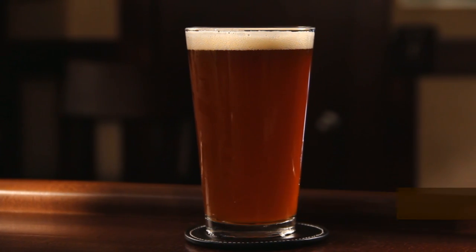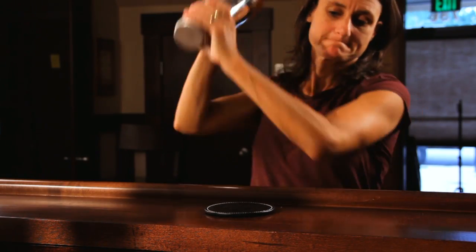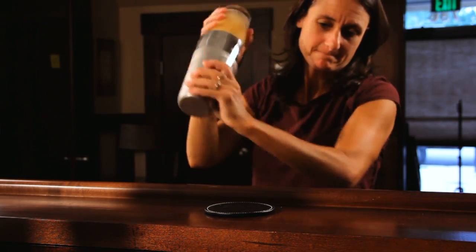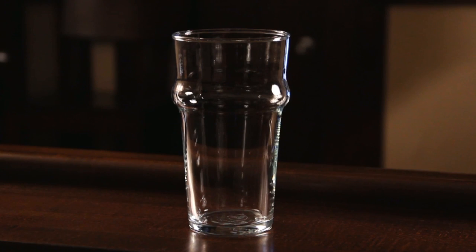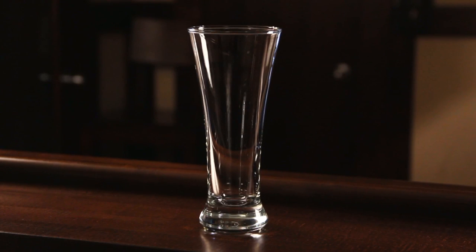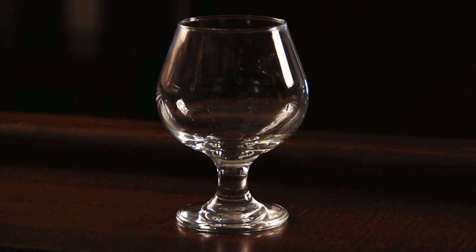The common pint glass is not the end-all to beer glasses. After all, this glass was originally designed to shake cocktails and not as a catch-all for malt beverages. A rule of thumb is to consider size as it relates to alcohol content when selecting glassware — the higher the alcohol, or ABV, the smaller the glass.